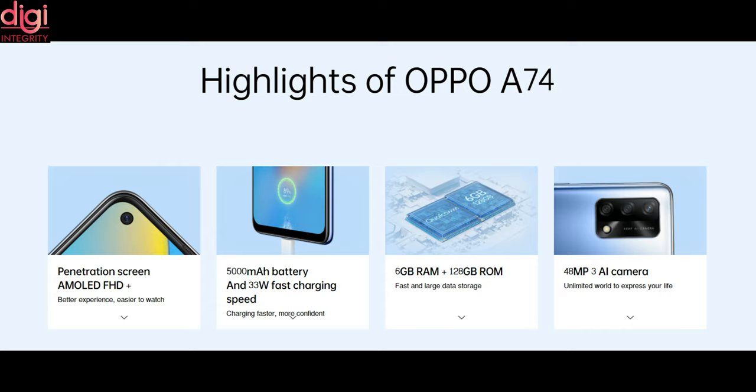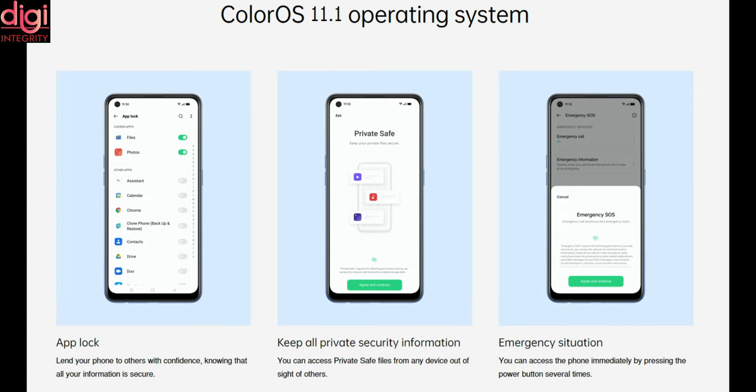More importantly, both devices run on ColorOS based on Android 11 operating system.